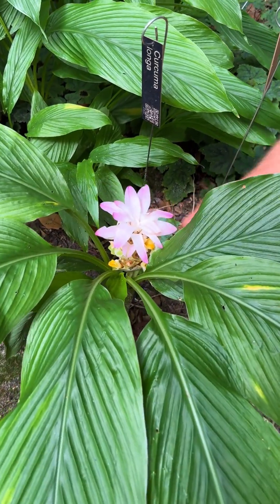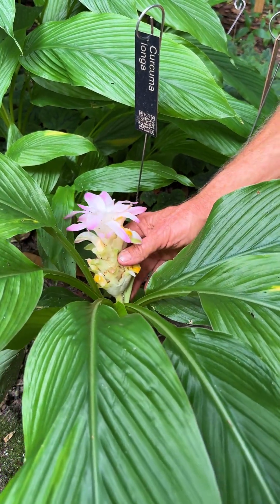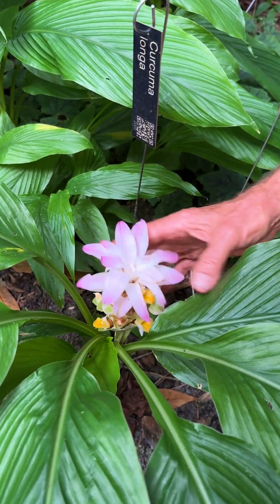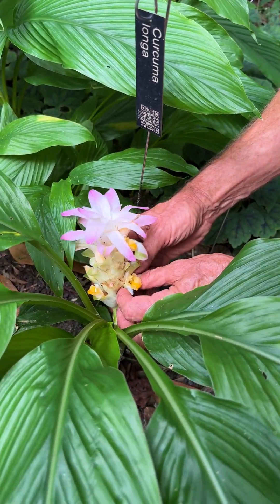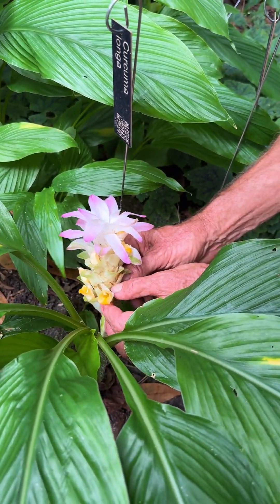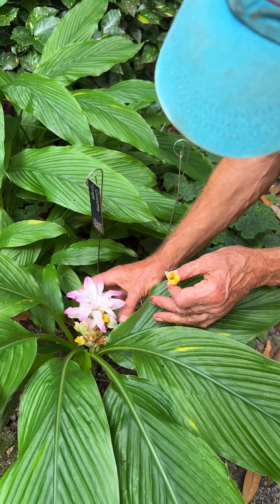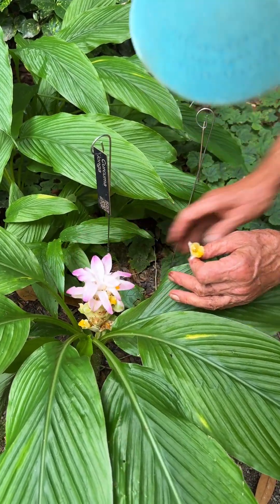The curcumas are known as hidden cone ginger. The whole inflorescence looks sort of structured like a pine cone. It has these colorful pink bracts, and then the actual yellow flower is peeking out from amongst the bracts. The sap has a nice spicy smell, which is no surprise.